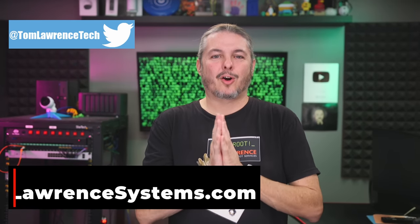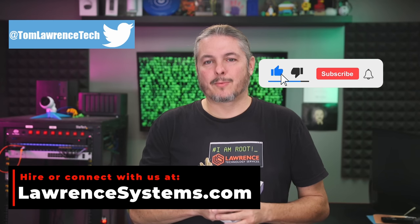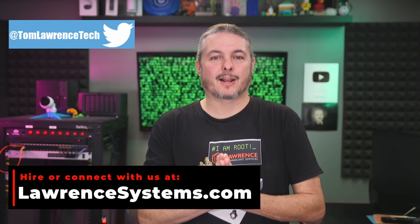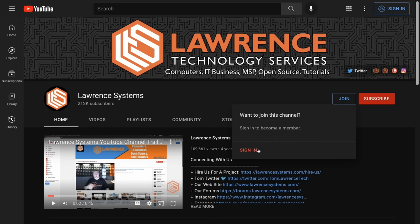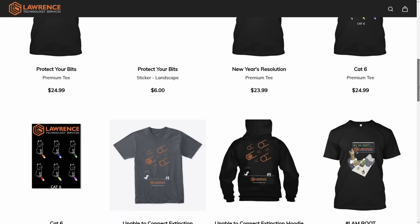Thank you for making it all the way to the end of this video. If you've enjoyed the content, please give us a thumbs up. If you would like to see more content from this channel, hit the subscribe button and the bell icon. If you'd like to hire us for a short project, head over to lawrencesystems.com and click the Hire Us button right at the top. To help this channel out in other ways, there's a Join button here for YouTube and a Patreon page where your support is greatly appreciated. For deals, discounts, and offers, check out our affiliate links in the description.